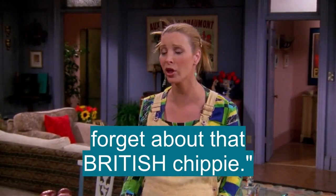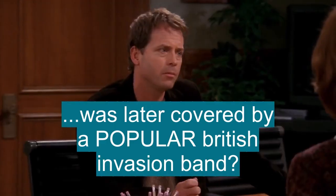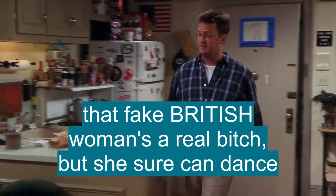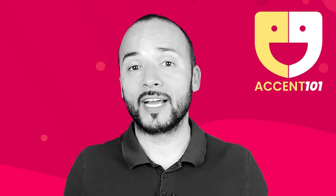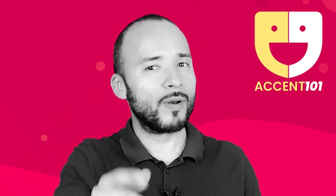Yeah, I love you too, Rach. Forget about that British chippy. Paul's hit was later covered by a popular British invasion band. That fake British woman's a real bitch, but she sure can dance. I opened my mouth and this British accent just came out. Take the test at accent101.com to find out si sabes inglés o hablas inglés.